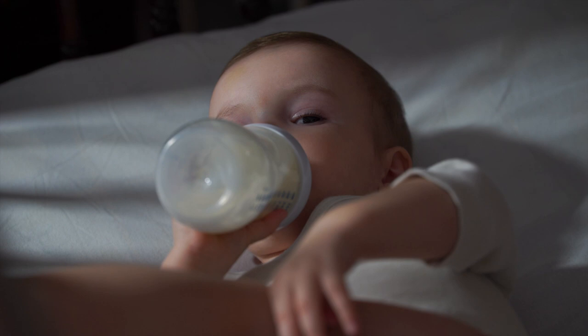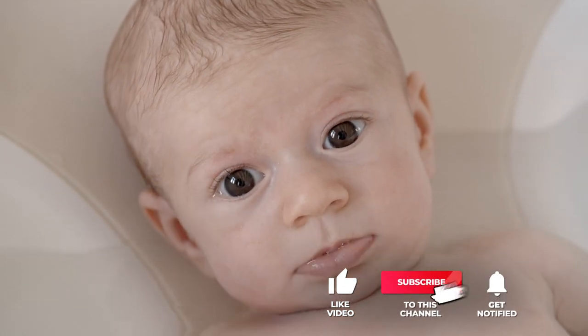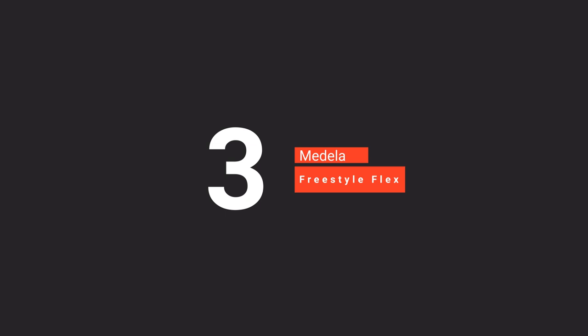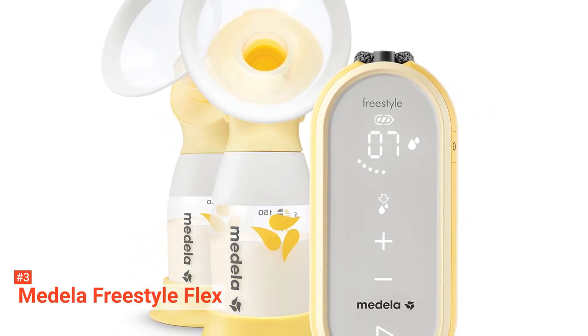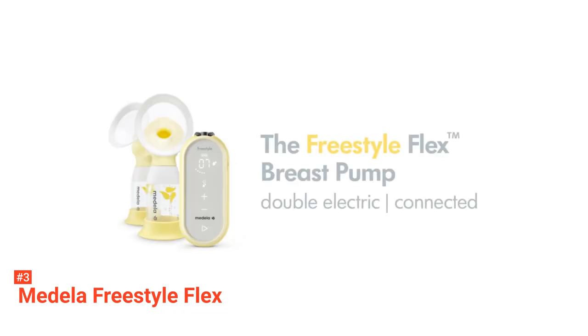Still haven't found the electric breast pump that meets your needs? Well, keep watching because we have more lined up for you. Meanwhile, if this is your first time visiting our channel, be sure to subscribe and hit the bell icon to receive notifications of our next videos. The third product on our list is the Medela Freestyle Flex. As a mom, you know that breast pumping can be time-consuming and somewhat tiring. Hence, getting a hands-free breast pump such as the Medela Freestyle Flex is important. This unit is an all-in-one mobile and portable pumping solution.